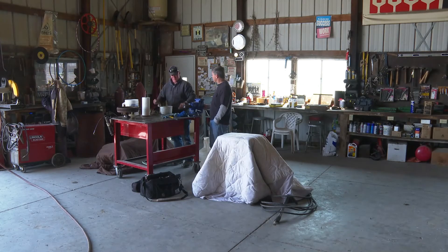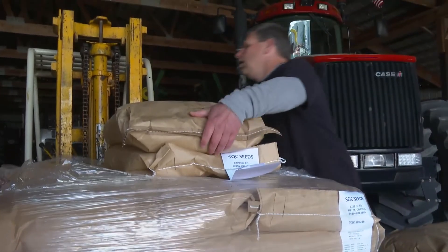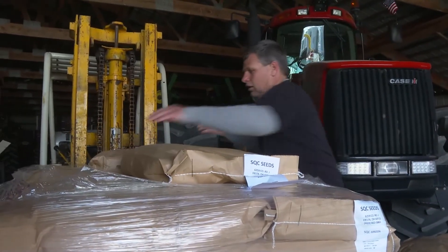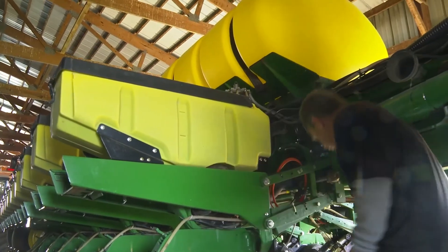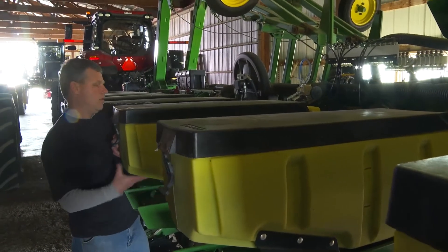A family farm, the Zedeks raise corn, beans, and alfalfa, with much of the crop going to the local dairy industry. The local dairy farm is a big market for us for their feed, with our silage and haylage. Most of our beans have been going to our non-GMO beans — we're almost 100% non-GMO beans.